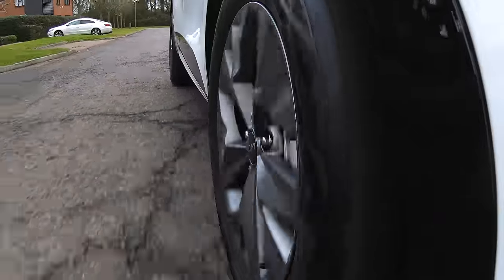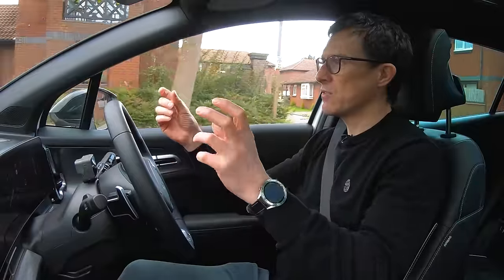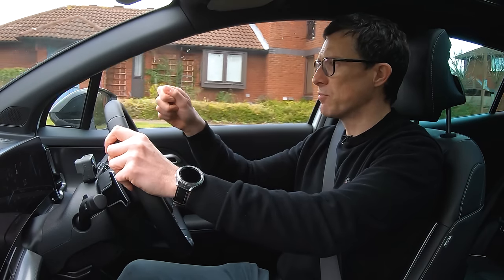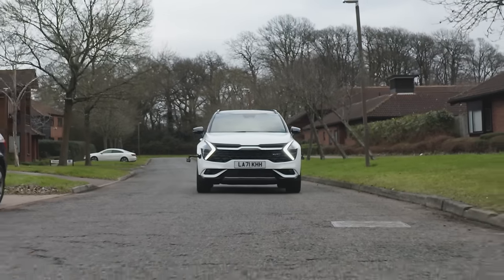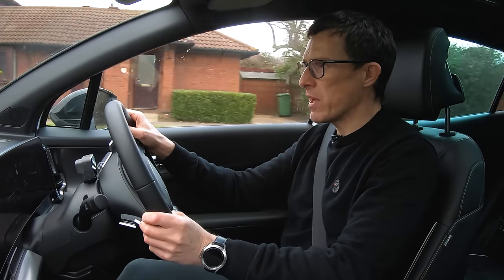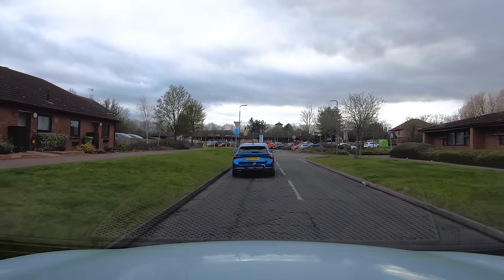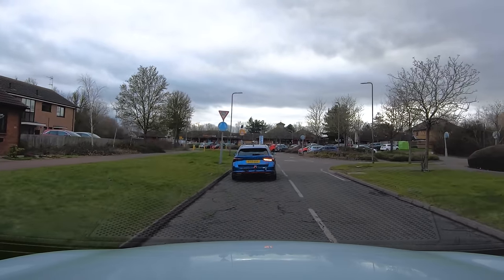What doesn't spoil the experience are the brakes — they're nice and progressive. Sometimes with hybrids, as you transition from regen braking to friction brakes, they can feel a bit grabby. Not with this — it's smooth. The only thing is that if you brake and then lift off, you can still feel a bit of regen happening, and it doesn't quite coast as much as you might like.